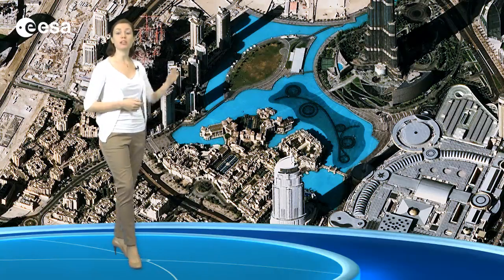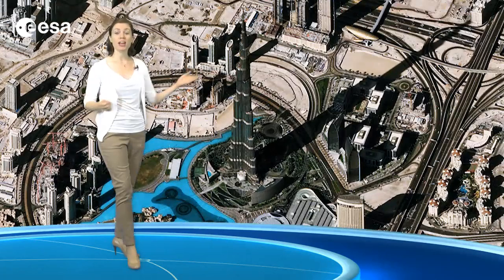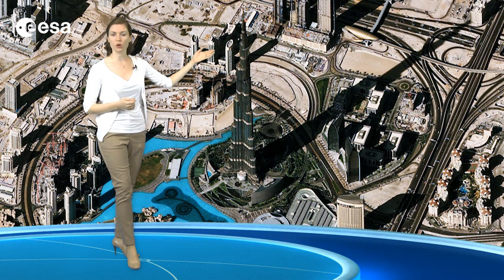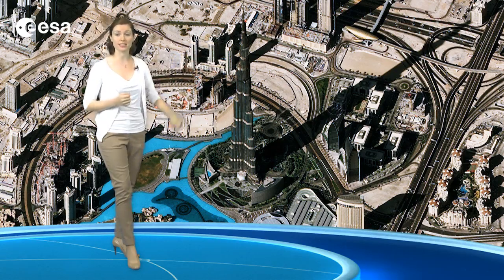The light blue area near the center of the image is the man-made Burj Khalifa Lake. Next to the lake sits a skyscraper that is the tallest man-made structure in the world. Its long shadow is cast to the north, but that appears to the right in this image.